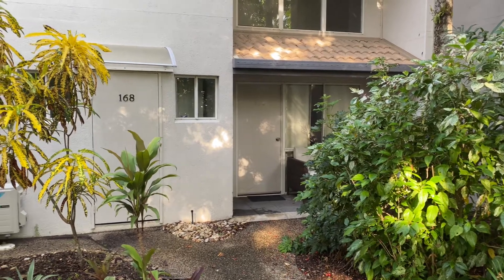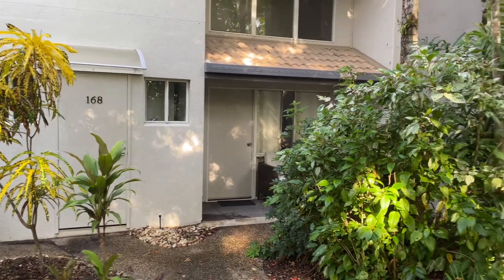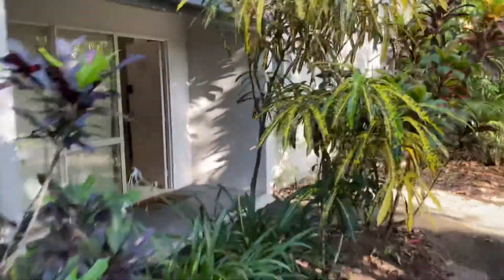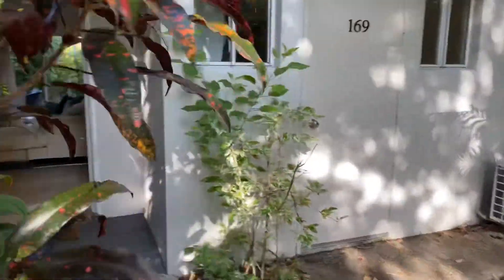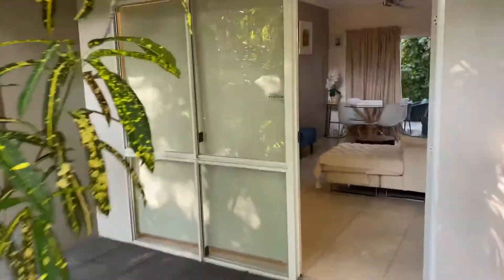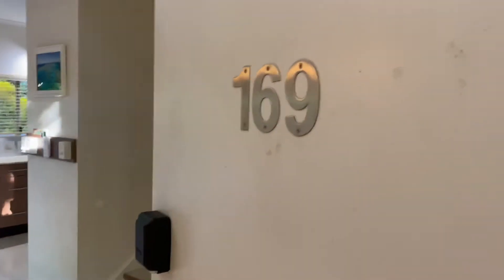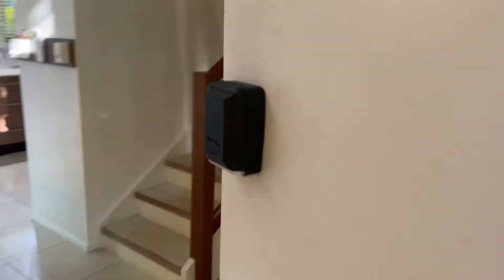Good morning guys, so that's 168 that we couldn't get over the line, and this is right next door, number 169. I think you'll be quite impressed to be honest. That's just a key safe because she privately holiday lets it.